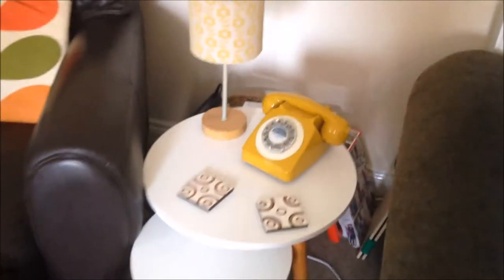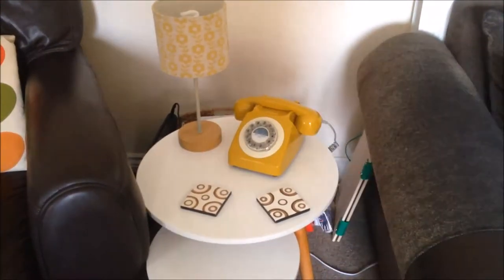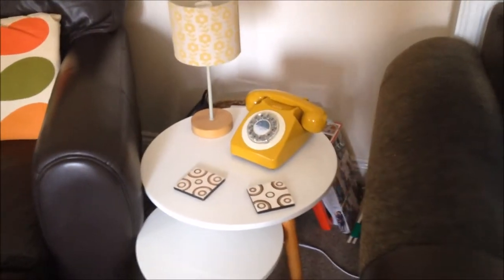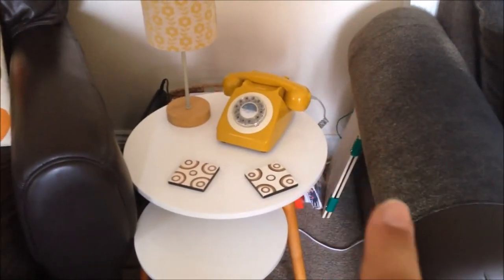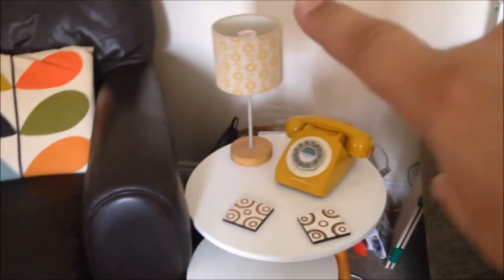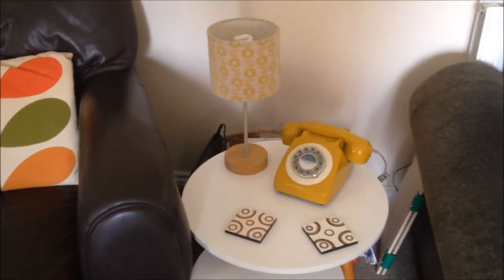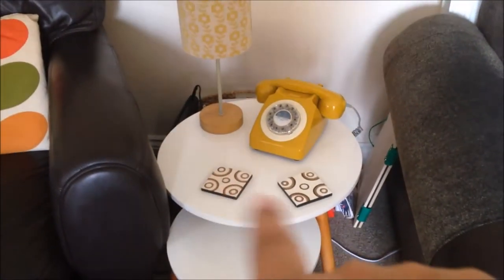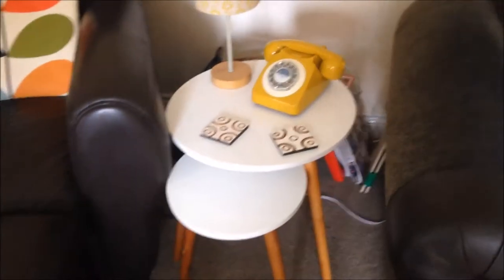Behind the tables it's a bit of a mess but I have a magazine rack which I've had for years - I think it was from Matalan. The phone I get asked about a lot - it does work, it's our house phone, and I bought it from an independent shop nearby for 50 pounds, though you can find similar ones on Amazon. The lamps I also get asked about - I've got two of them and they're from Next, actually bedside table lamps but I like them here.